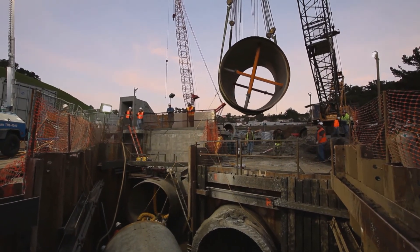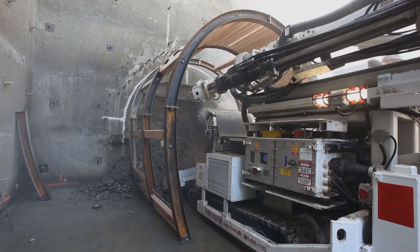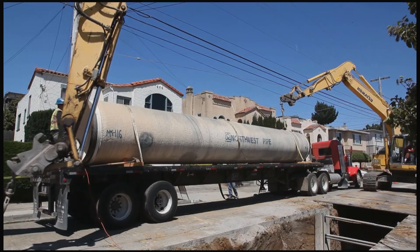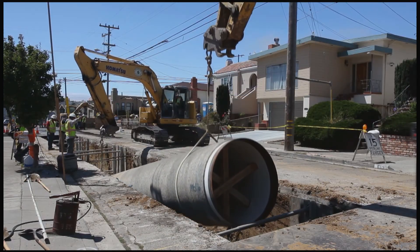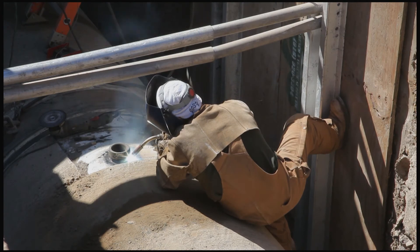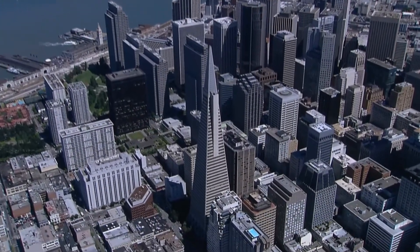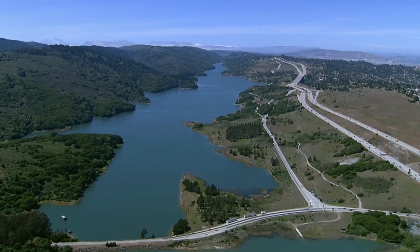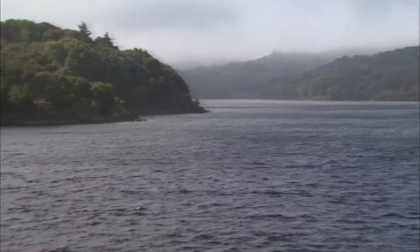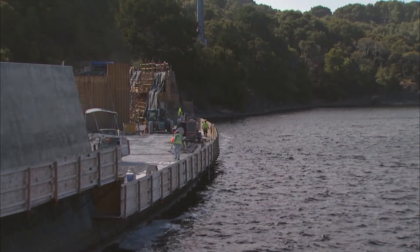It's a challenge to keep the Hetch Hetchy system running while re-engineering it to last for future generations. As the Bay Area grows, so does the need to protect the water the system carries, especially in a disaster. We've done a lot of things to improve building codes and make sure buildings don't fall down, but all of that falls apart if there's no water. It would be a major economic problem for the entire Bay Area if our water systems failed an earthquake and couldn't get back up and running quickly enough to provide that service to people.